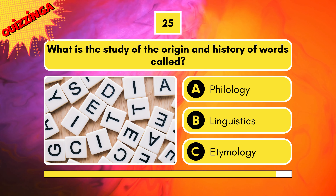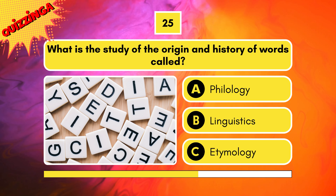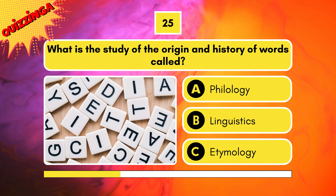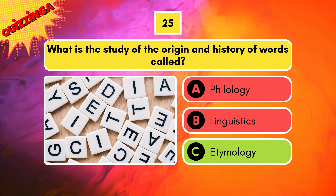What is the study of the origin and history of words called? Is it philology, linguistics, or etymology? It's called etymology.